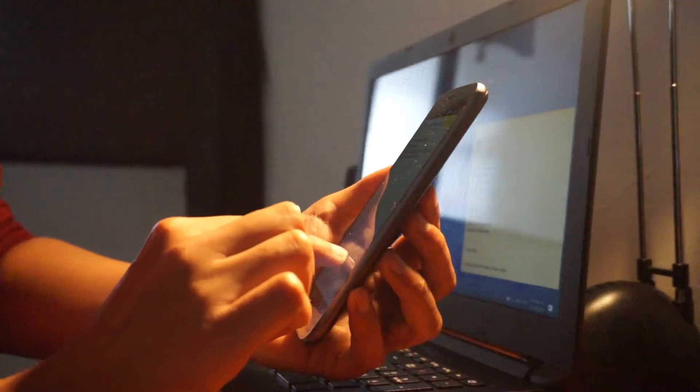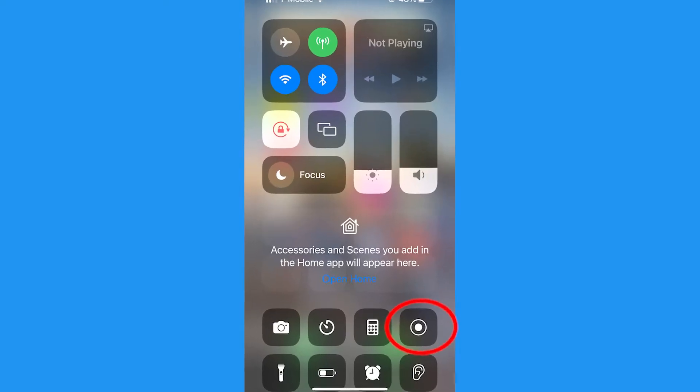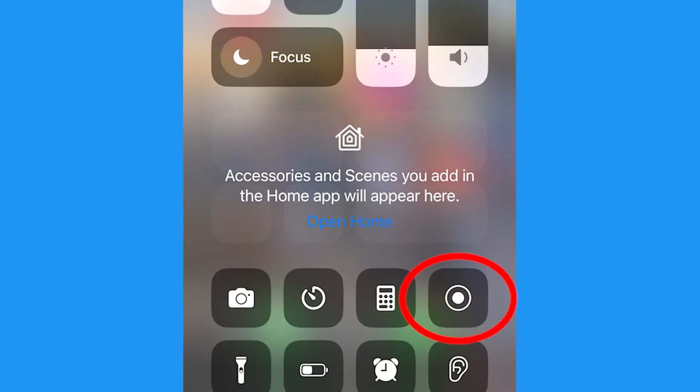Now while you could use another device to record, you have to have your phone call loud enough on the speaker and the audio you get is not going to be great. Now if you also try to use the screen recording of a phone call, you won't have any audio, so you just need to use a third-party app.